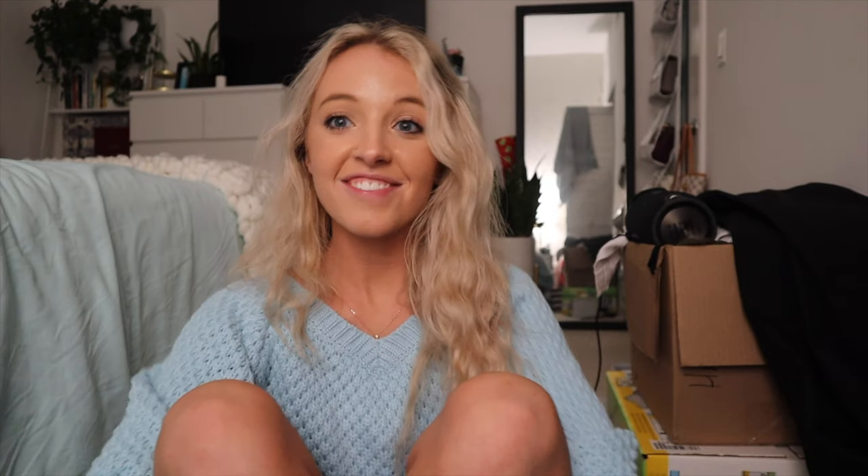Another huge thing I got is the KP Bump Eraser Body Scrub. Everyone said it is literally a miracle product in the reviews, and I've heard other people talk about it. I just really wanted to try it on my legs — sometimes I get bumps on like the back of my thighs and my butt area. But that's my little haul for today, my online shopping packages.